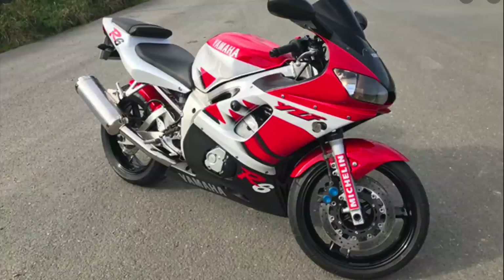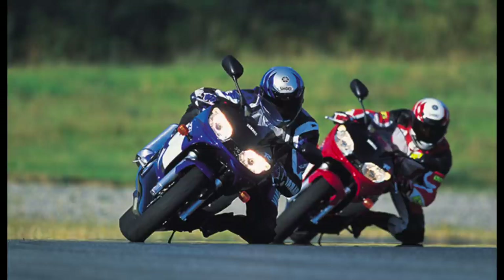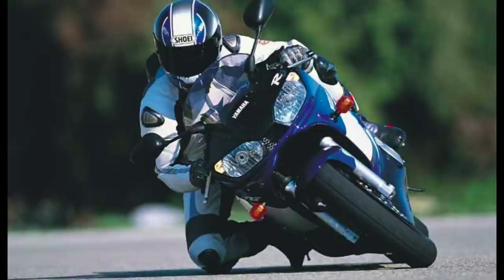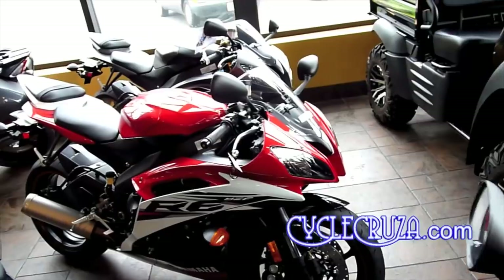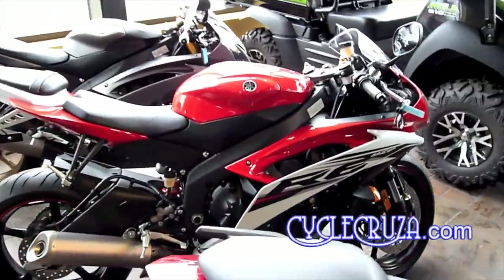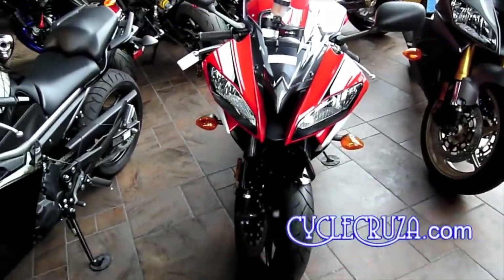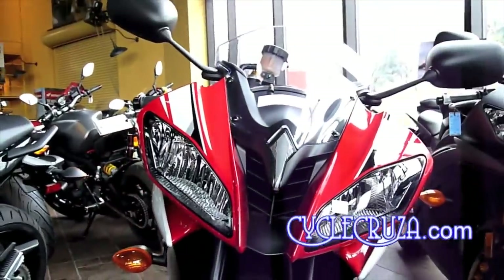The Yamaha YZF R6 debuted in 1999 and it was the first production 600cc super sport to receive 100 horsepower. It could do 0-60 in 3 seconds and run the quarter mile in 10.97 seconds at 204 miles per hour, weighing only 430 pounds. The second generation R6 got even better with a total redesign — weight reduced to 417 pounds — and the looks? That is one of the most beautiful sport bike designs ever. It still looks awesome here in 2020.